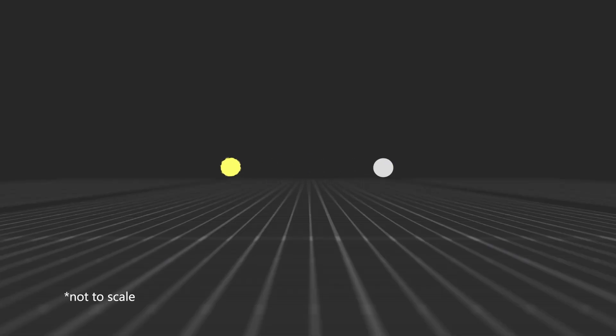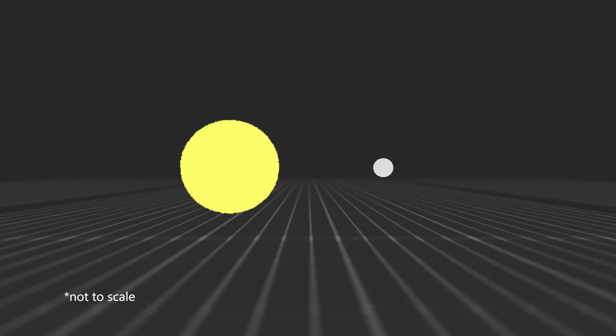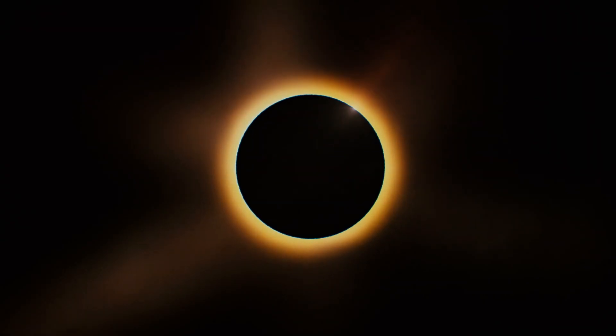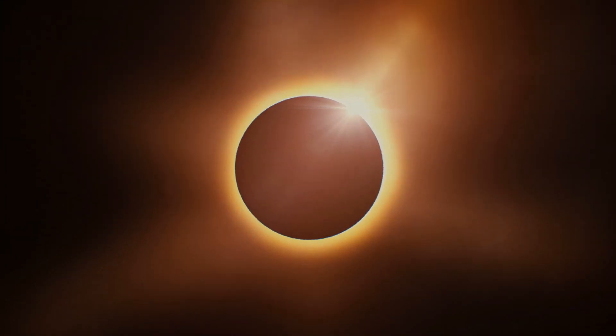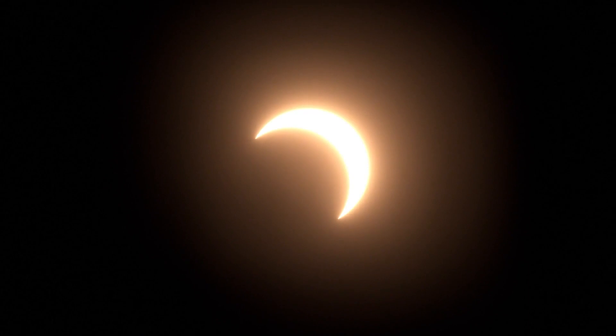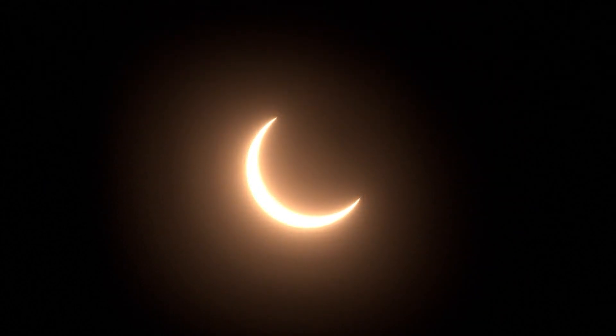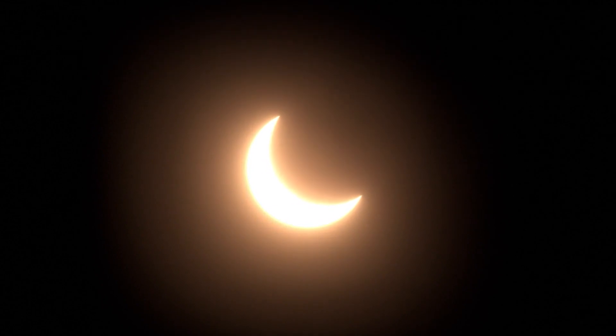Interestingly, the sun is about 400 times as large as the moon, but also about 400 times as far away, making them appear the same size to us in the sky. This is the reason we're able to see perfect solar eclipses. It's a complete coincidence that this happens, and it may be one of the only places in the observable universe that this occurs.